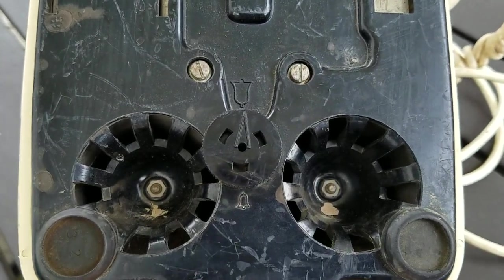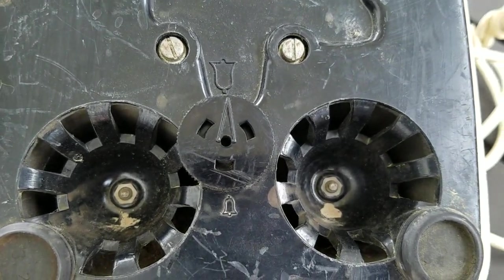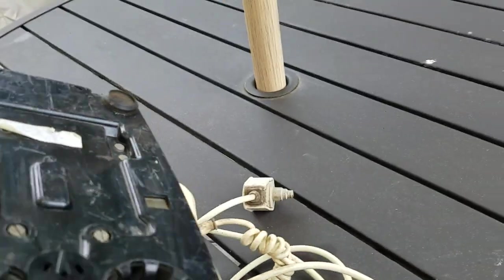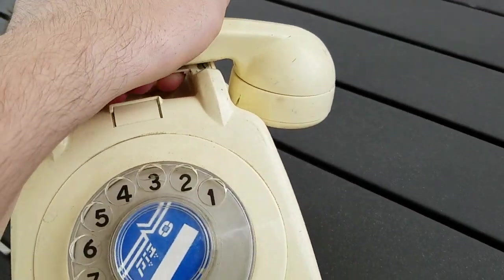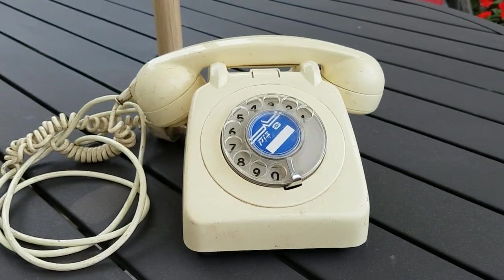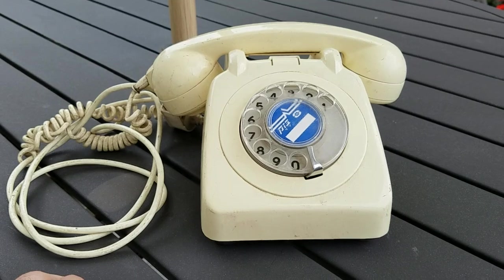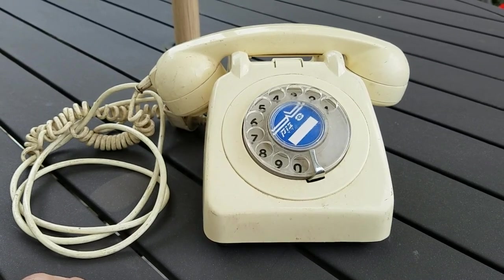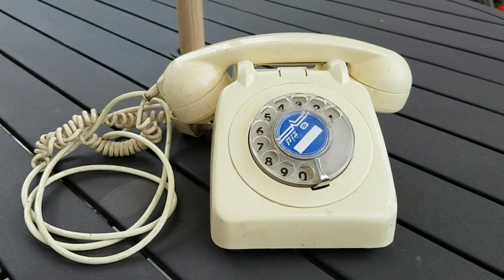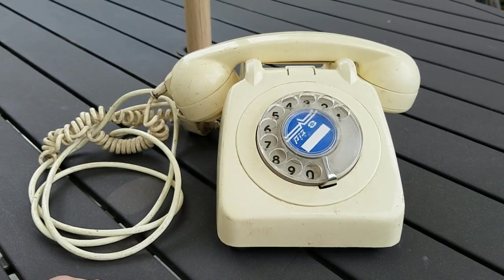We also have the bells here with a little adjusting wheel. So all in all the phone is in good shape — just needs some work and some cleaning. Haven't even taken the cover off, so this is just as it came out of the box.